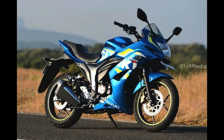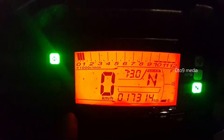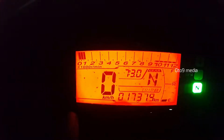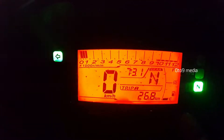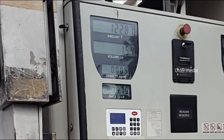This video is all about the mileage test of Suzuki Gixxer SF by the Reserve-to-Reserve method. The bike is down to reserve now. Excuse us for the wind noise. Right now the odometer reading is 17,314. We reset Trip A. Let's start to find out the real-world mileage of the Gixxer.